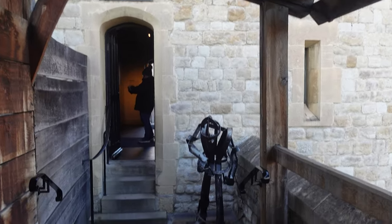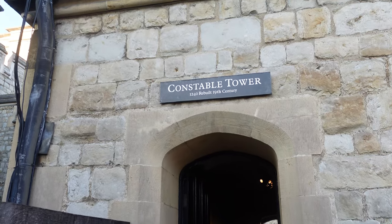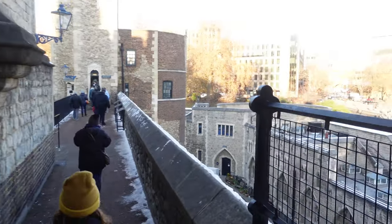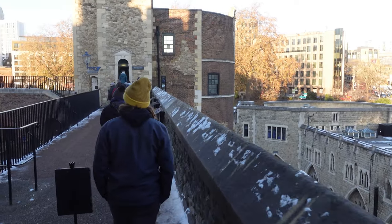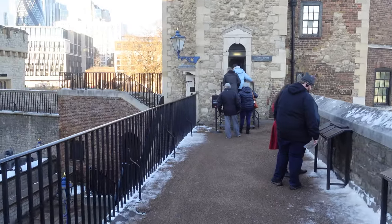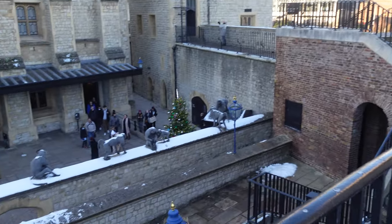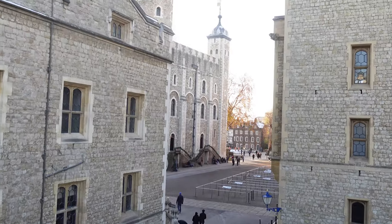Here we're approaching the Constable Tower, which would have been another really important part of the fortress to stop people getting in, especially with the small windows so people could see out but couldn't easily be fired upon from outside. Our next tower on the battlements is the Martin Tower. Between the years 1669 and 1841, the crown jewels were kept in the Martin Tower. Today, the tower houses the crowns and diamonds exhibition, which tells the story of the English royal crowns. The building which now houses the crown jewels is known as the Waterloo Barracks.